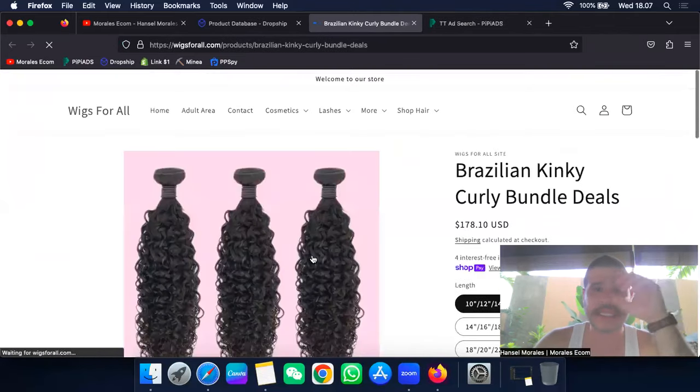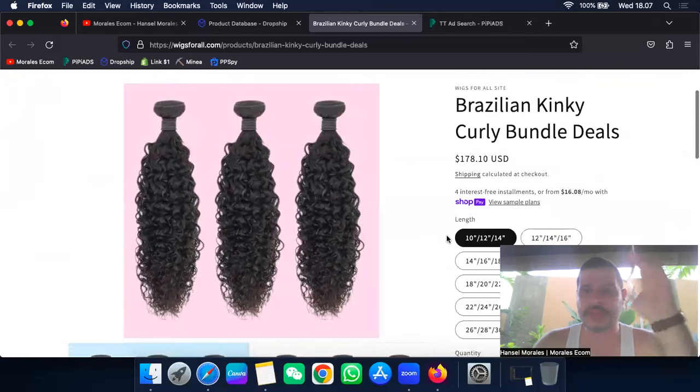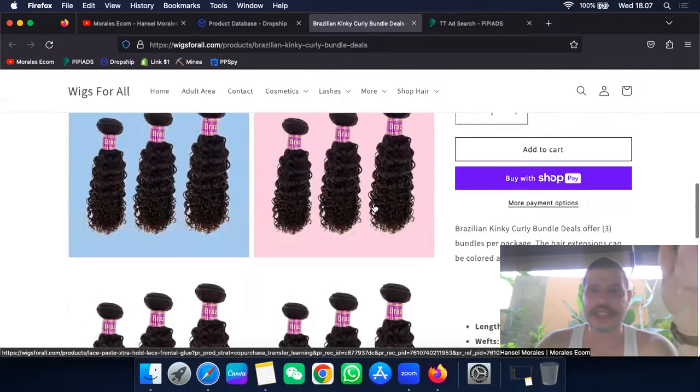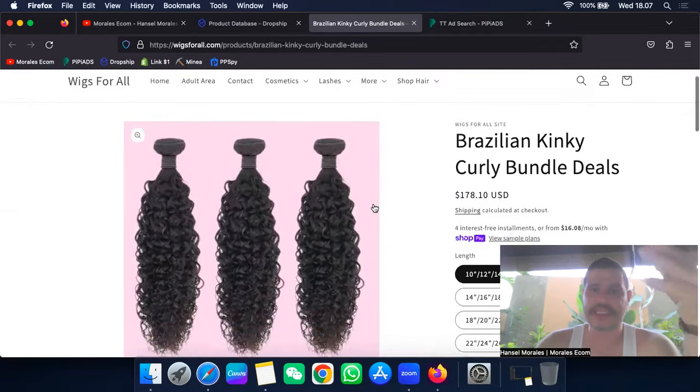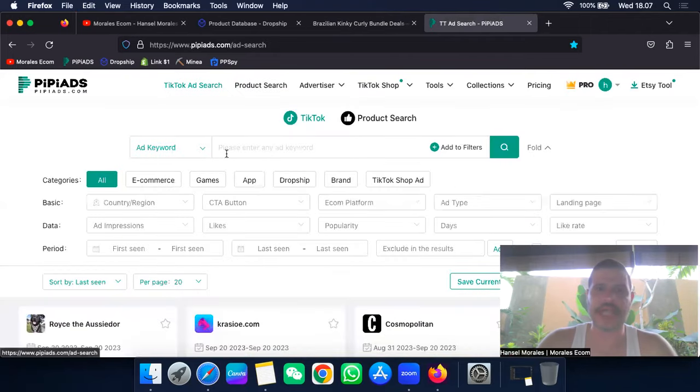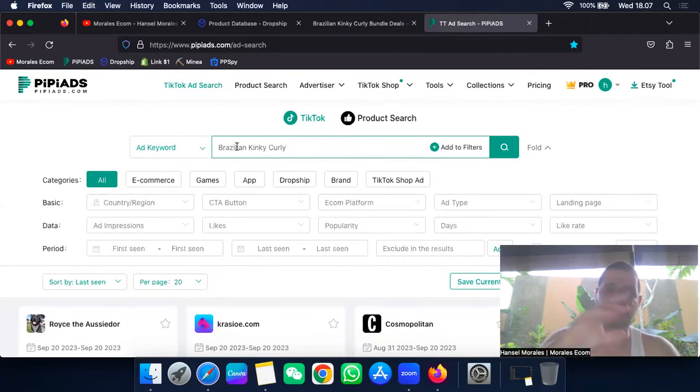So the product here is a Brazilian curly hair bundle — curly waves. This product is extremely expensive and these people are making about $5,000 a month. The website looks rough, but you can see they're making money. This is how I find products that aren't on everybody's radar. For Dropship.io, I have a link below for a 20% discount. For PP Ads, I also have a link below with a 20% discount.